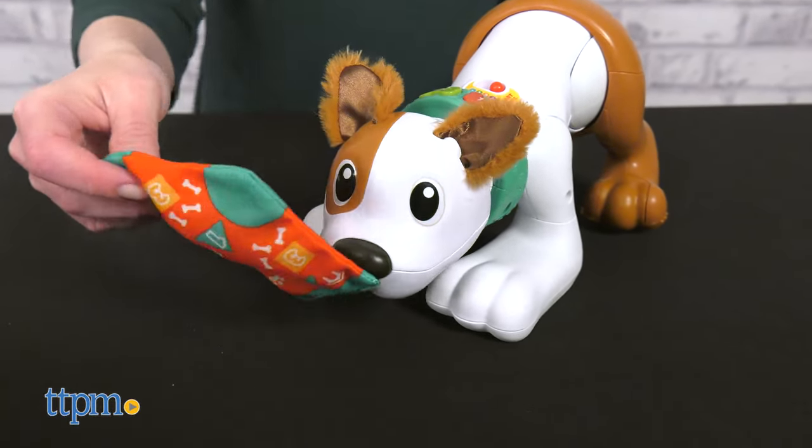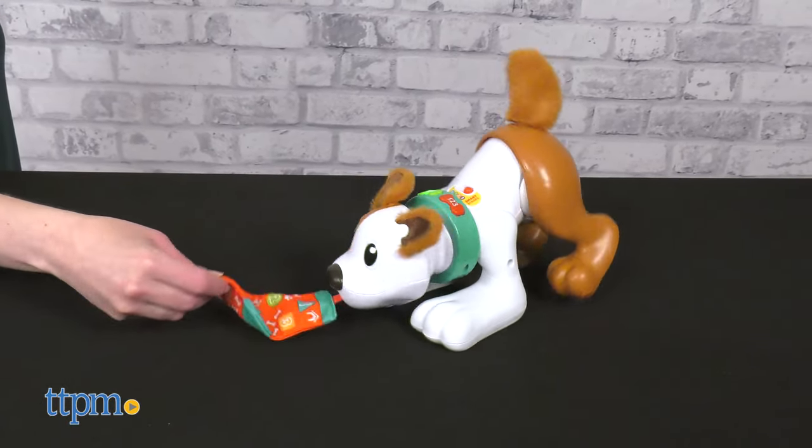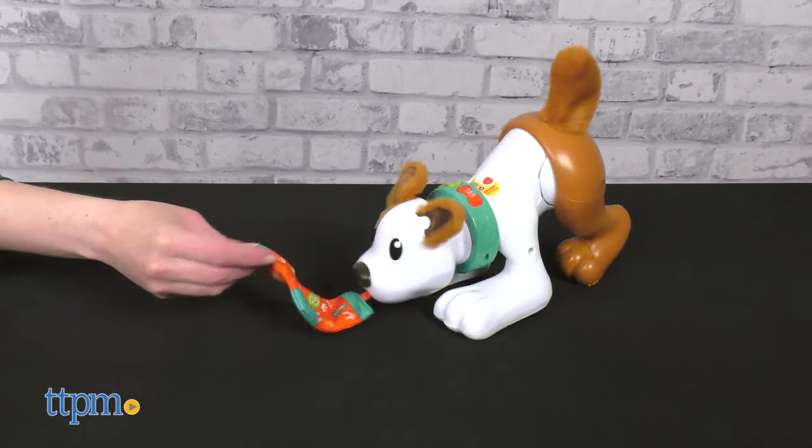The dog comes with a sock in its mouth, and when baby pulls on the sock, the dog will wiggle its tail, bob its head, and scoot around, encouraging baby to crawl after him.